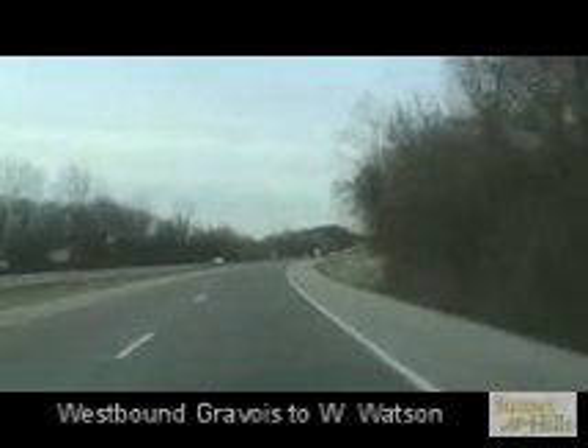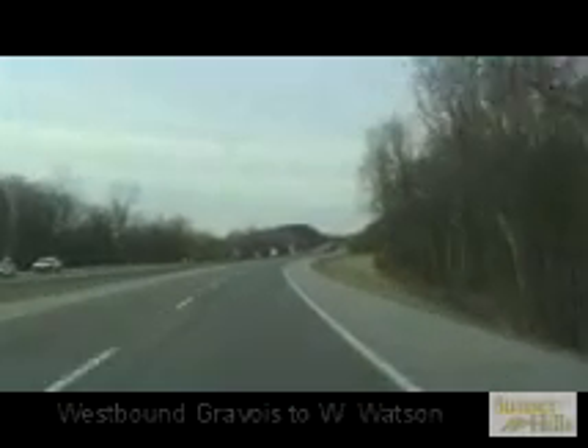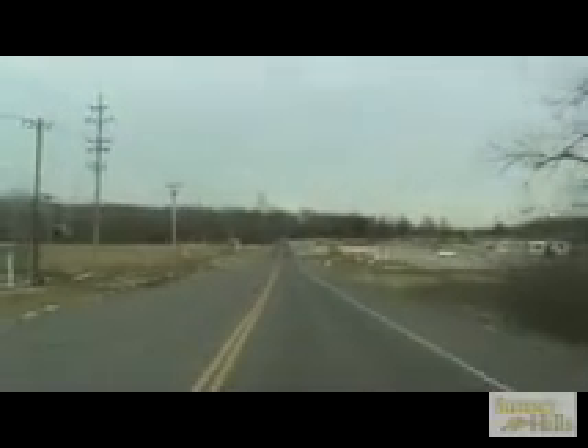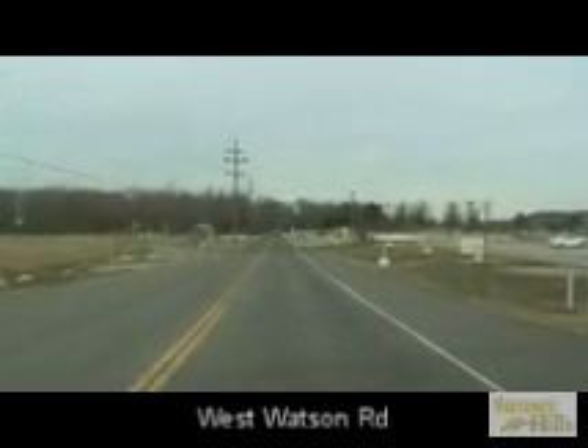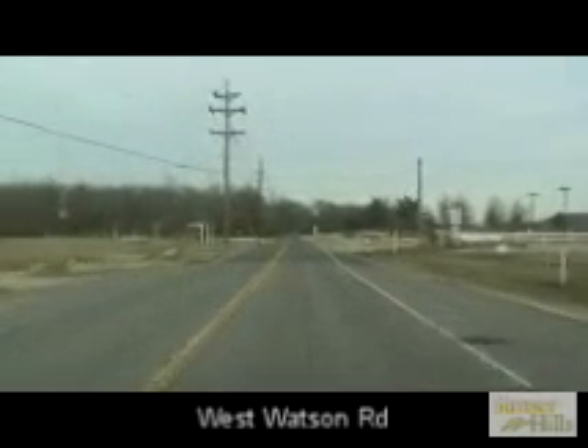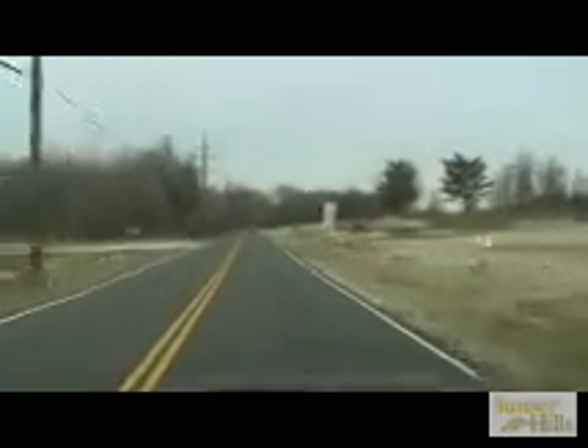We're traveling westbound on Highway 30, and we're going to turn onto West Watson Road, which was recently rehabilitated with new bridges and a micro-seal, as we'll see as we turn this car. What we are looking for this time around will be an extension of this type of project up through the intersection of Rot Road, because West Watson turns into Rot, all the way to Geyer. And as you can see here at the pavement change that we are driving over at this moment is the micro-seal that was performed in 2000.